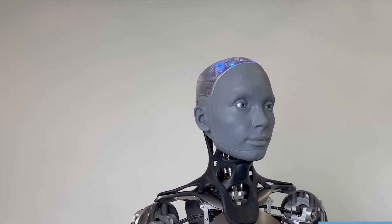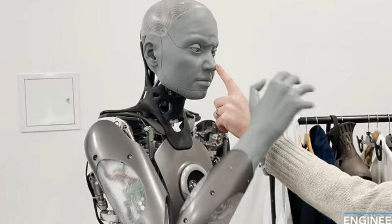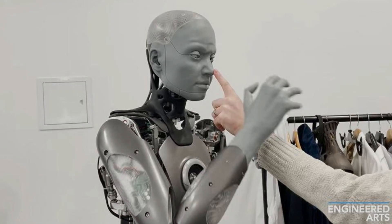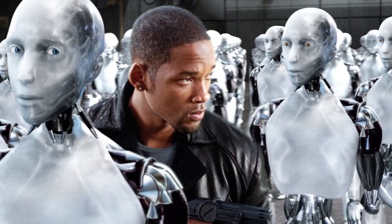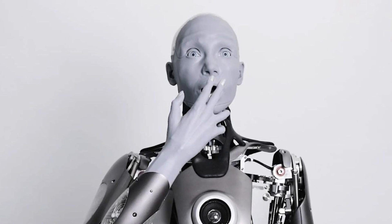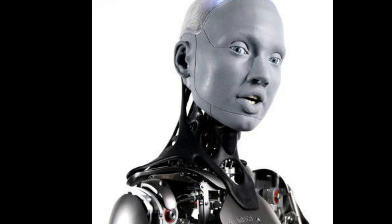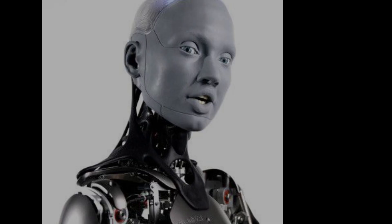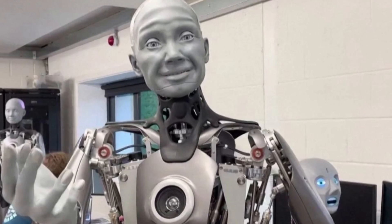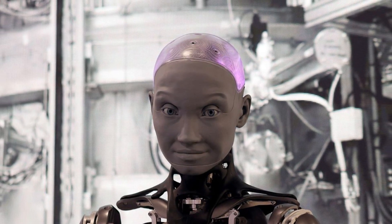Number eight: Ameca. Ameca is the world's most advanced human-shaped robot, representing the forefront of humanoid robotics technology. Designed specifically as a platform for development into future robotics technologies, Ameca serves as a cutting-edge development platform for testing AI and machine learning systems. Equipped with advanced sensors, it can effortlessly track movements across an entire room while boasting face and multiple voice recognition capabilities. Ameca's natural interaction with humans allows it to detect emotions, making communication seamless.